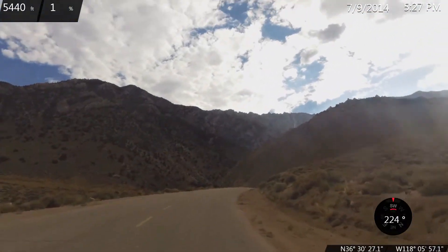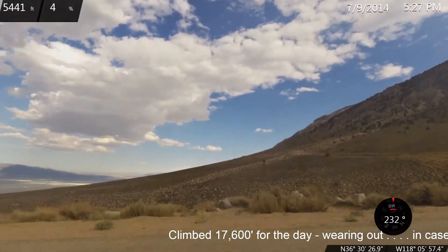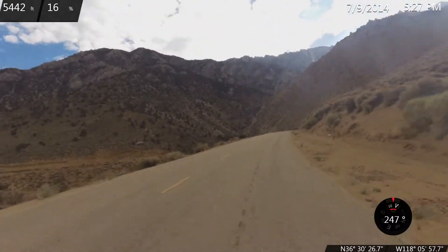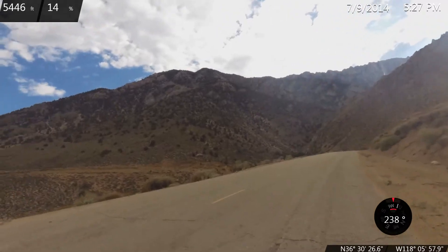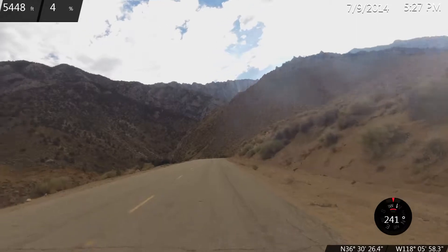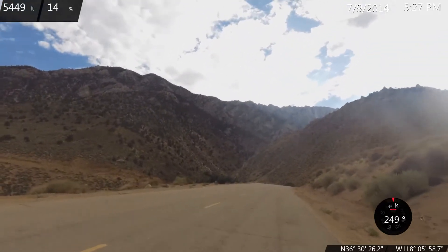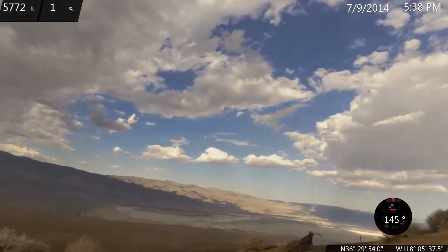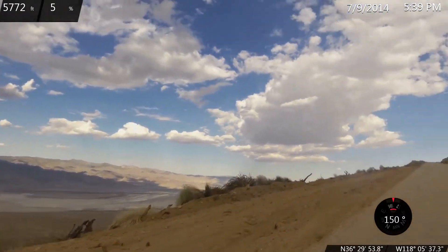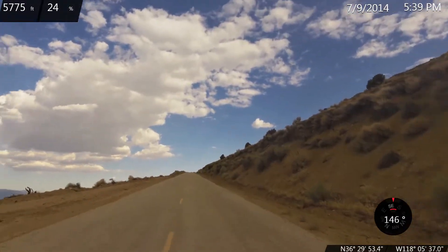We are at the 6 mile mark of a Horseshoe Meadow climb, about elevation 5,450, and we've climbed about 1,580 feet so far. At the 7 mile mark on Horseshoe Meadow Road, we're at elevation 5,775 and we've climbed about 1,900 feet so far.